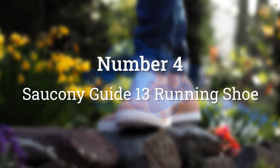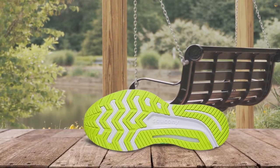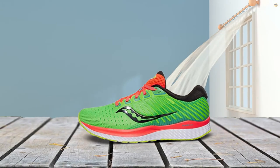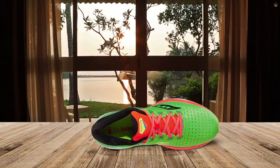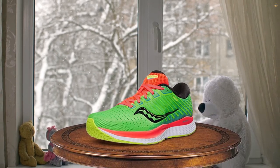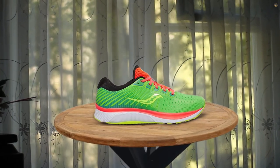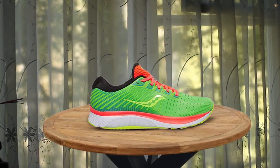Number 4: Saucony Guide 13 Running Shoe. These shoes from Saucony are highly rated for their arch support, and the PWR cushioning is soft and responsive at the same time. The TPU Guidance Frame leads each foot through its gait cycle smooth and streamlined to save energy, and the Formfit upper is designed to wrap around a wide range of foot sizes. Saucony also offers this shoe in a few different colors and styles. One thing to note: the toe box is smaller on this shoe than others, so if you've got larger and flatter feet, another brand might be better.